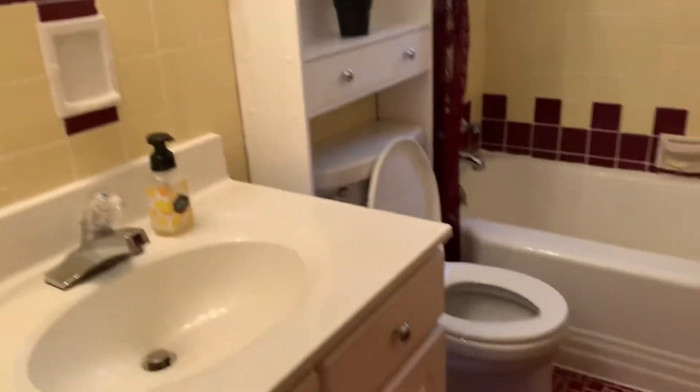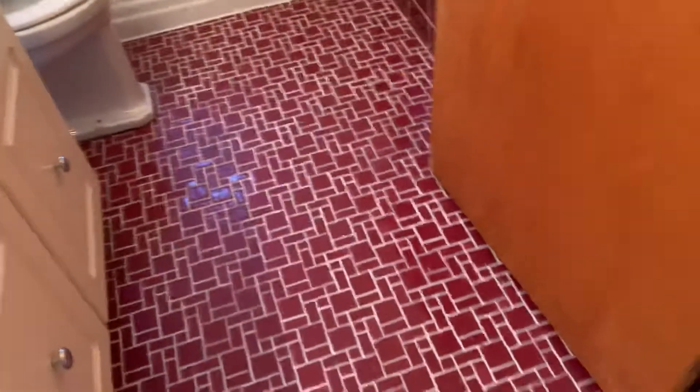Just a full bath. Bedroom one. Hall closet there. Bedroom two — closet.